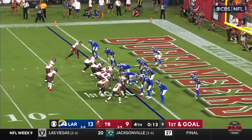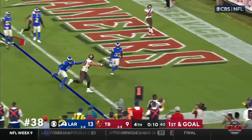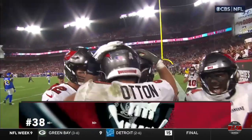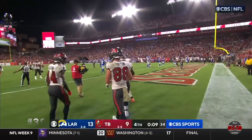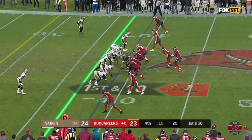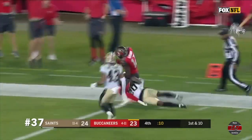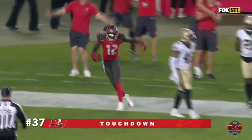Just throw it away if it's not there right away. Here's the snap to Brady. Fakes to Fournette. He throws. It's caught. It's in for the touchdown. Incredible. Tampa Bay takes it 60 yards. And the fourth quarter. The sideline — it is a touchdown for Tampa Bay to Chris Godwin.